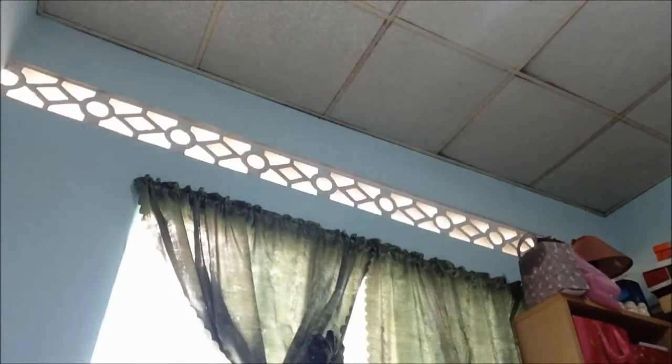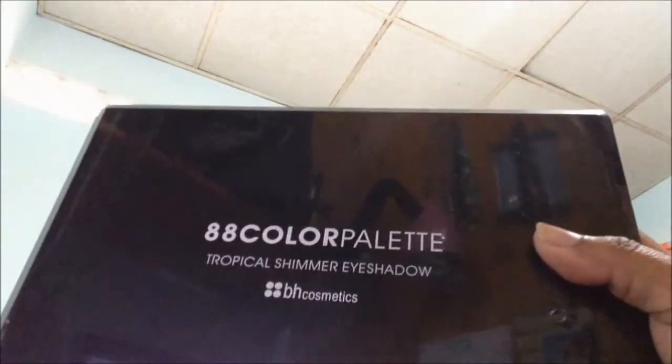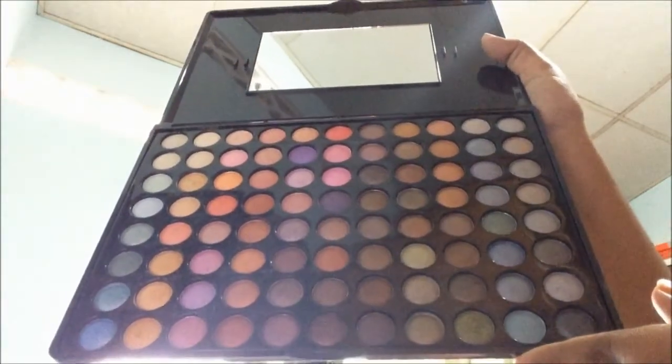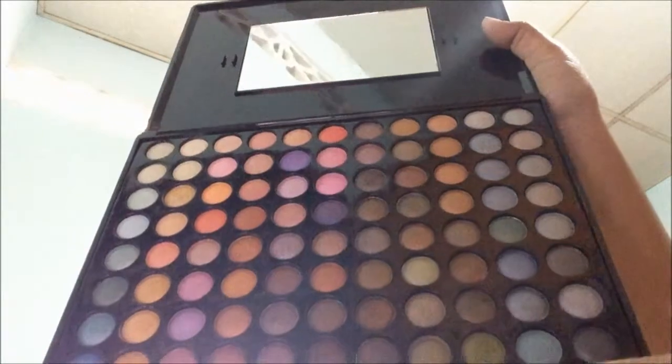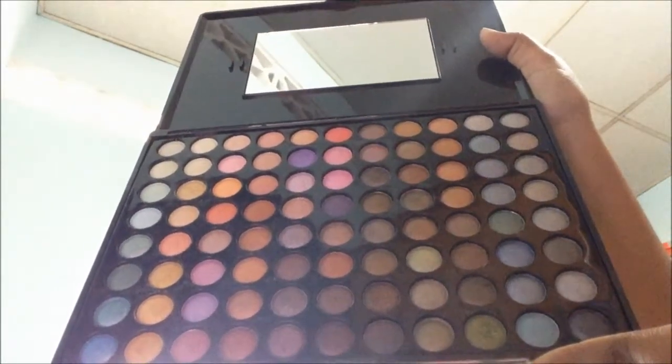So that's that. And then I have two of the 88 palettes. The first one is the Tropical Shimmer, and I love this palette. I think this is similar to the Coastal Scents Metal Mania, but someone correct me if I'm wrong — I just find they look similar.